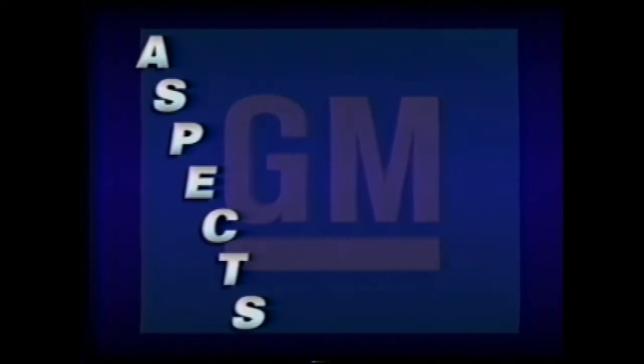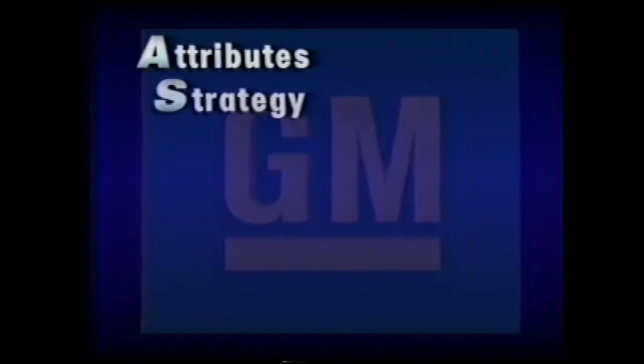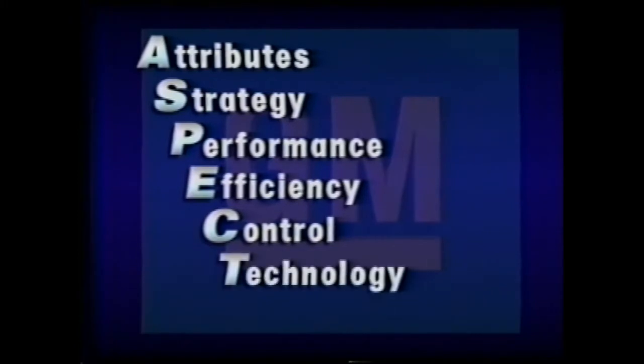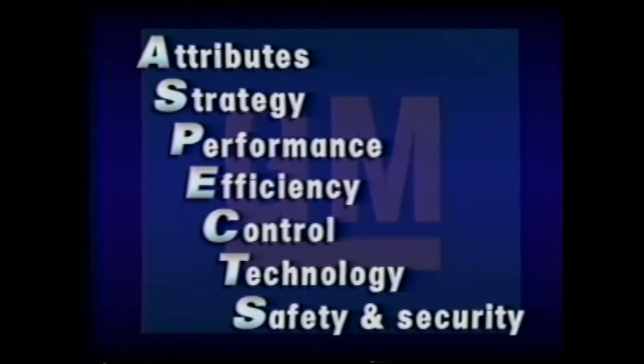ASPECTS organizes topics into attributes, marketing strategy, performance features, efficiency, control, technology, and finally, safety and security.